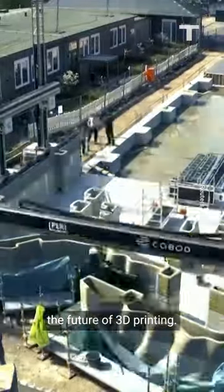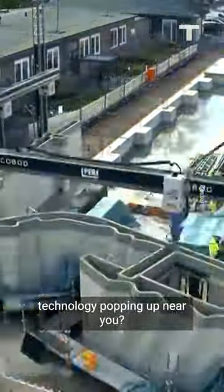We're still just entering the future of 3D printing. Where do you think you'll see this technology popping up near you?